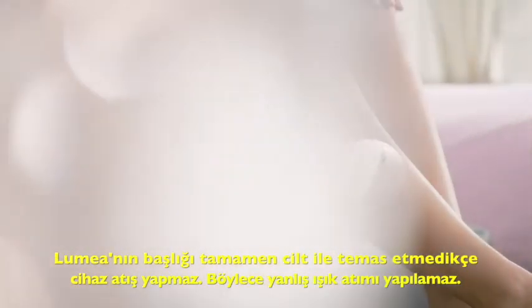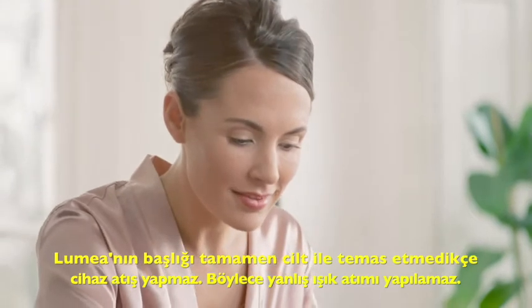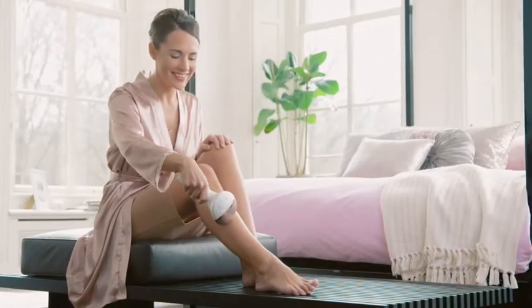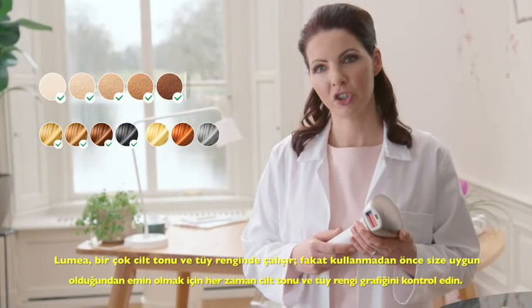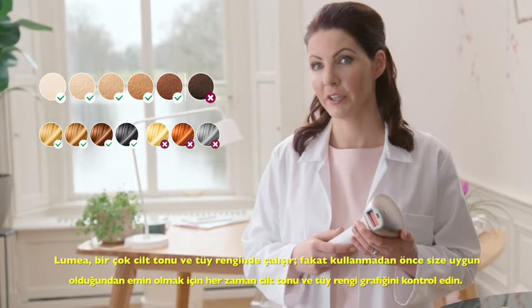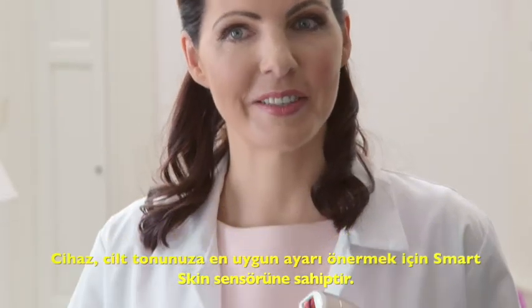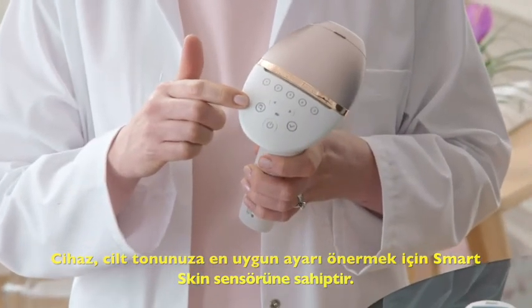The built-in sensor makes sure that the light only flashes when the attachment is positioned correctly on the skin. Therefore, there are no accidental flashes. Lumea works with a variety of skin tones and hair colors, but always check the skin tone and hair color chart to make sure it's suitable for you before using. The device has a smart skin sensor that can advise the best setting for your skin tone.